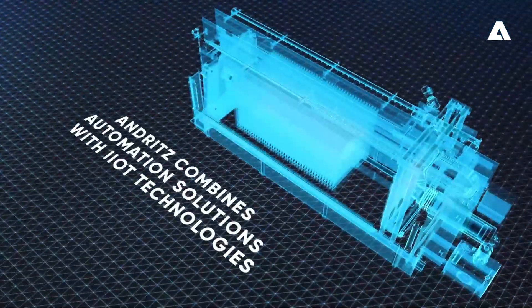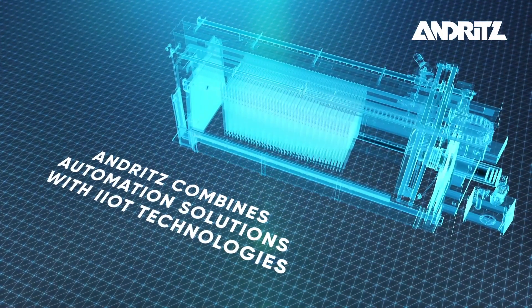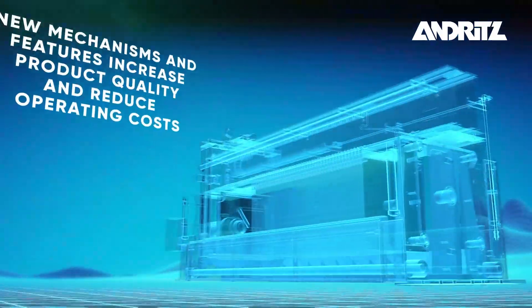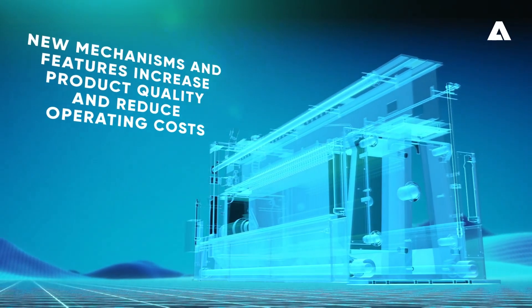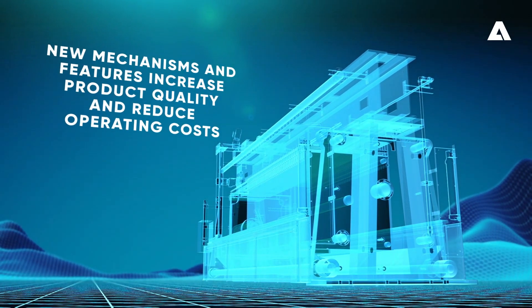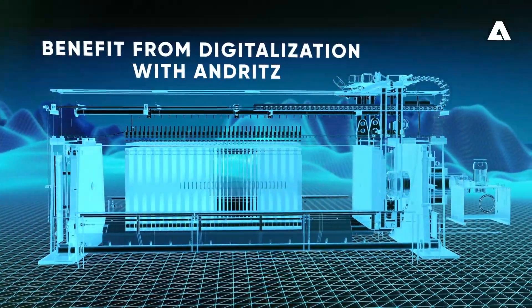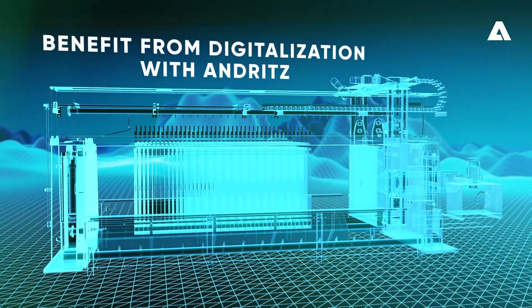Andritz has combined its proven filter press automation solutions with industrial Internet of Things technologies to create new mechanisms and features that promise an increase in product quality and a reduction in operating costs. Andritz is your partner, helping you profit from the opportunities provided by digitalization.